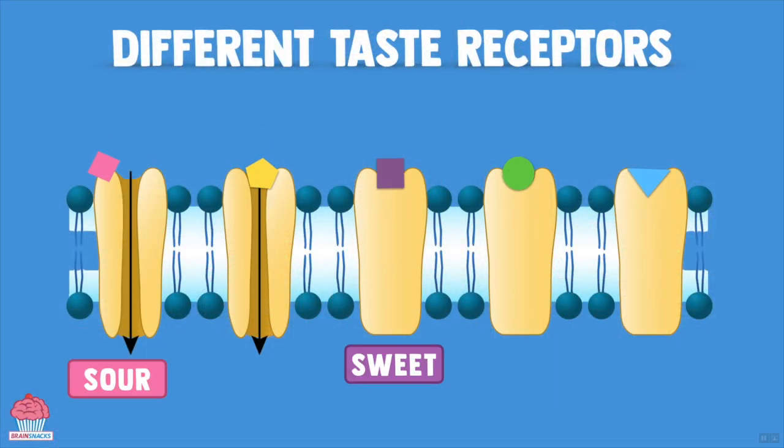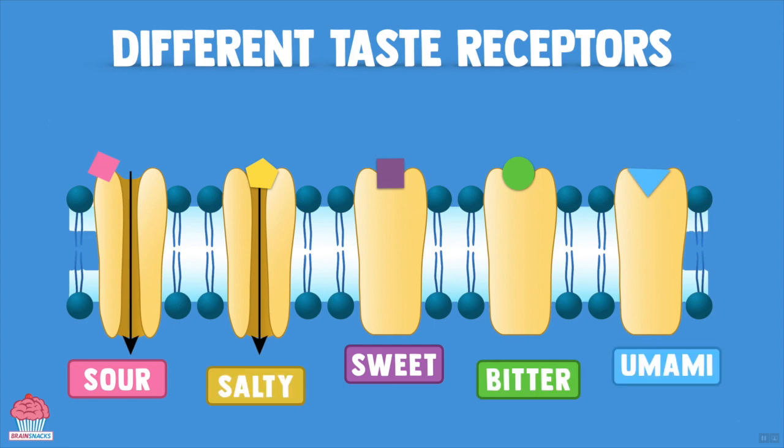Now with all the tasty foods out there, you would think that we would have many different types of taste receptors, but it turns out we only have four — and five if you fancy. Sweet, sour, bitter, salt, and umami are the only types of taste receptors found in our tongues.